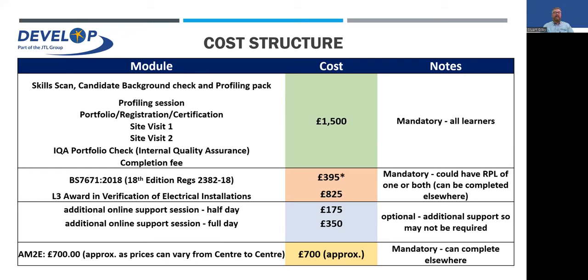Once you've been accepted on the system, the cost is £1,500 and that is mandatory for all learners. That includes all your portfolio — it's all worked on an e-portfolio using Sitting Guilds' Learning Assistant — and it includes all the registration and certification fees. Within that we've also got two site visits where John, our assessor, will come out mid-term to do an on-site evidence gathering exercise, and then a final assessment towards the end of the programme.